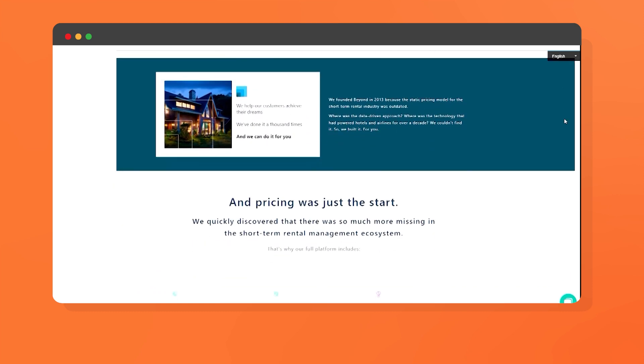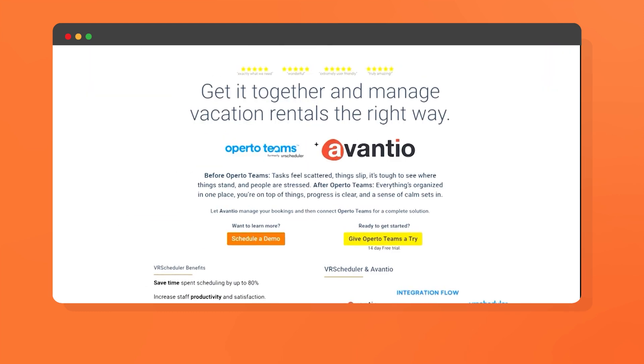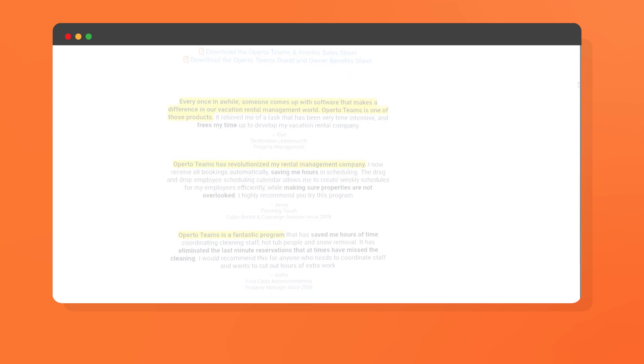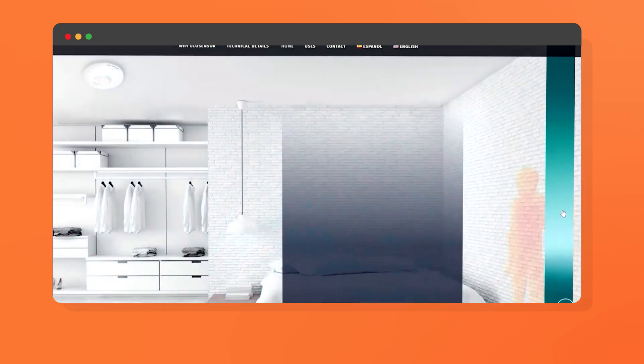Beyond Pricing is a dynamic pricing tool based on market demand data. The VR scheduler will facilitate cleaning, maintenance operations and management of your properties. Echo sensor covers electronic locks and motion detectors for energy saving.